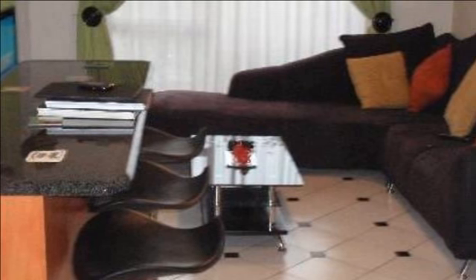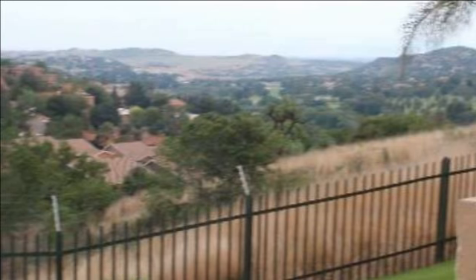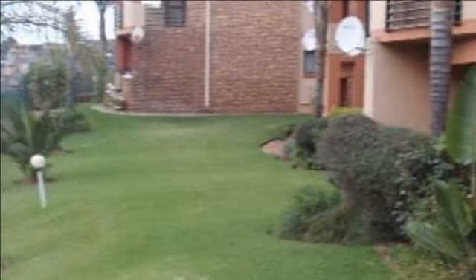This lovely ground floor unit consists of two large sun-drenched bedrooms and one full bathroom. It boasts a fully fitted kitchen with granite tops and downlights for a great effect, and a serving area.